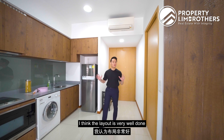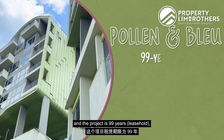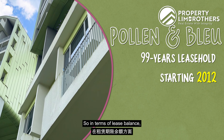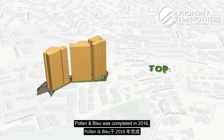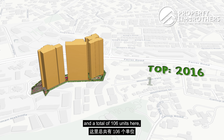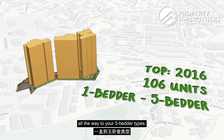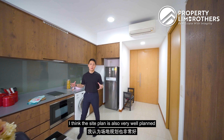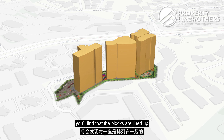The layout is very well done by the developer, which is Singlan. The project is 99 years starting from 2012, so the lease balance is still very healthy at 88 years. Poland and Blue was completed in 2016, with a total of 106 units ranging from 1-bedder to 5-bedder types. The site plan is also well planned — the blocks are lined up in a linear fashion, meaning no blocks are directly facing one another within the project itself.